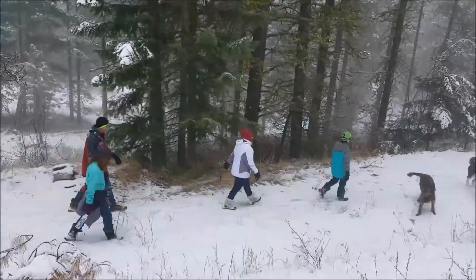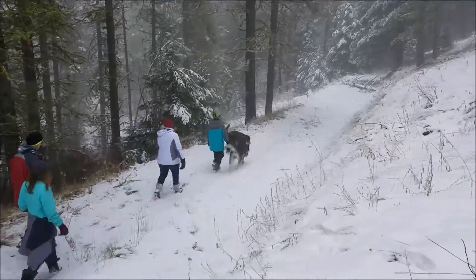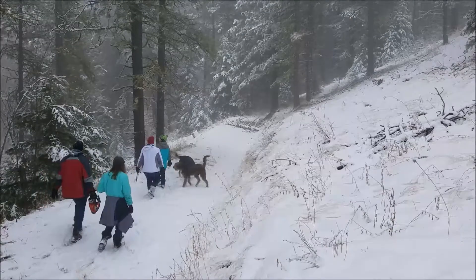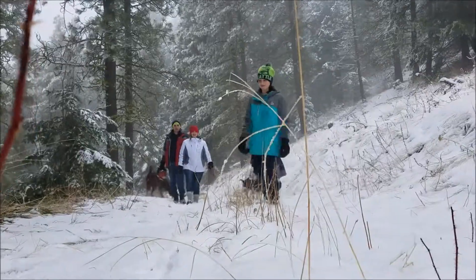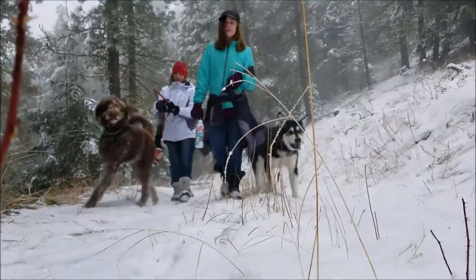The story of the Otterstetters' tree hunt. They hiked around and searched for the perfect trees.